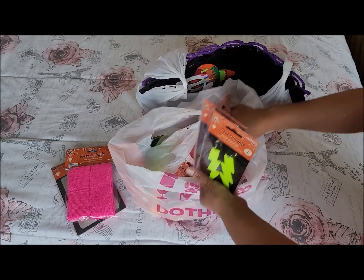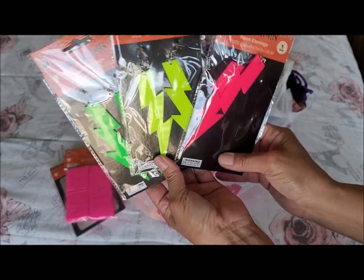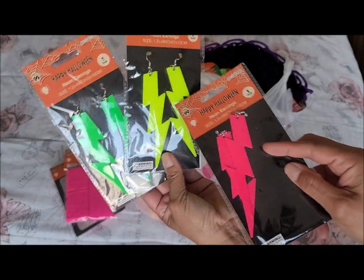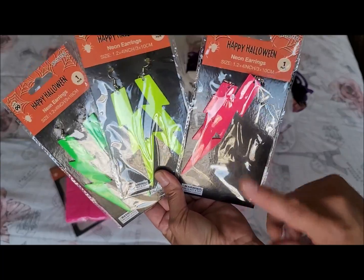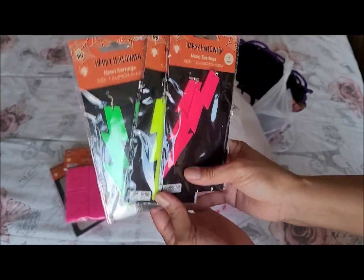They also had these earrings — I got a couple of different colors. The only color I didn't pick up was orange. The pink one is for my daughter and I have to decide which color I want. These were a dollar each. My daughter had literally just ordered some on Amazon but they weren't a dollar, so she's going to return those and use these instead.